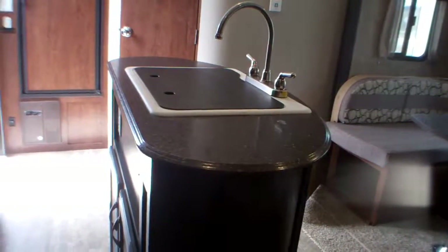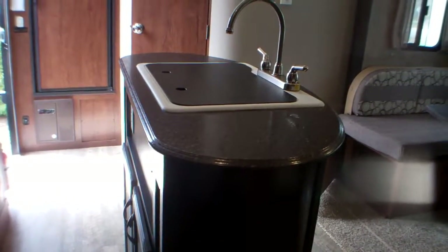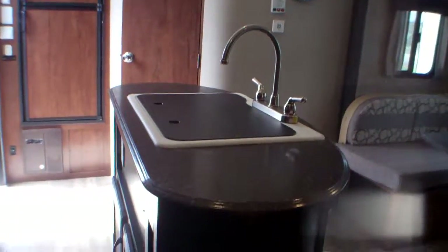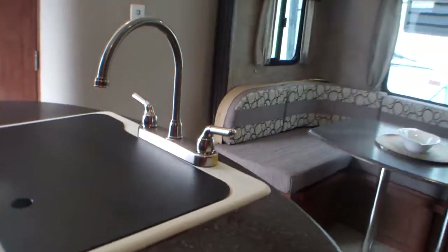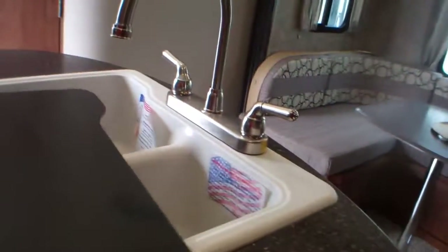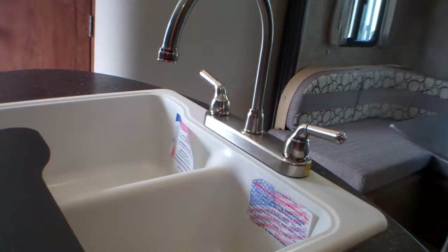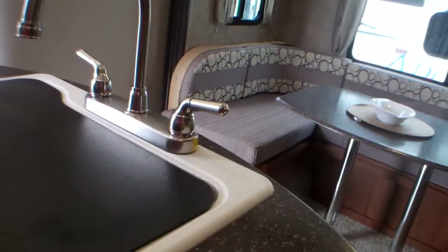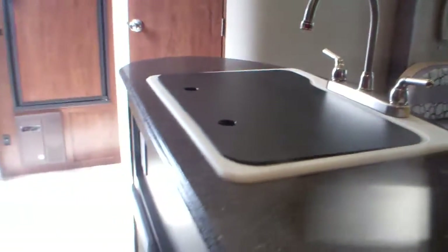Beautiful island with unbelievable storage. The unit has LED lights and a 13.5 BTU air conditioning system. On the island you have a large double sink with high faucets — great for entertaining. Potlucks would be fantastic here.